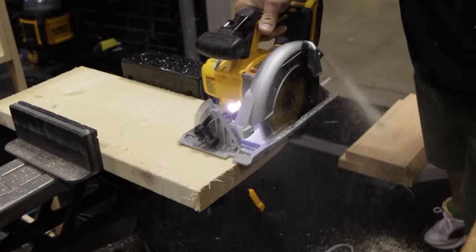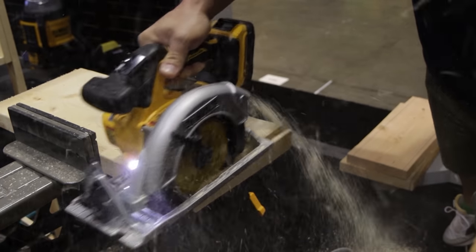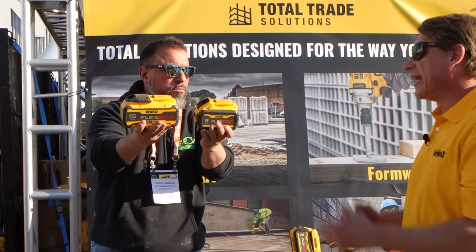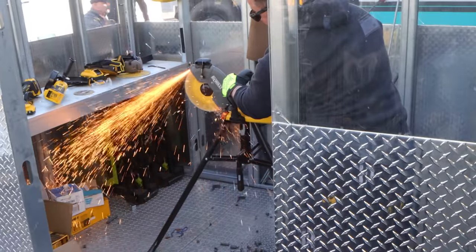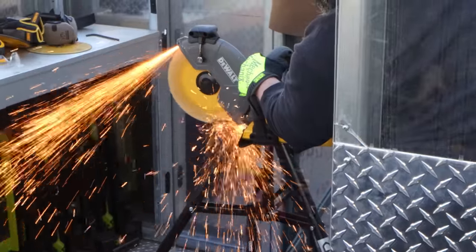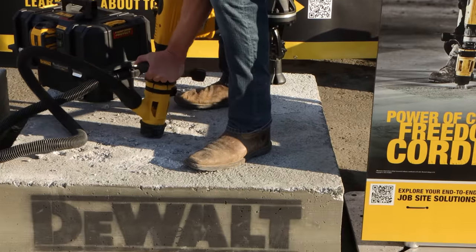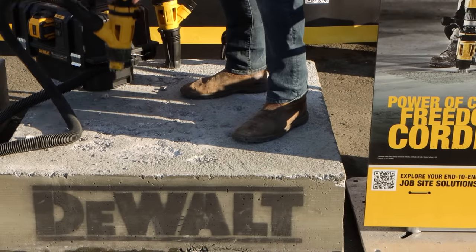This is a 1.7 amp hour battery. It's been leaked by other great tool YouTubers that there's actually a Power Stack 5 amp hour battery in the works. In addition to these Power Stack batteries, they have what are called FlexVolt batteries that operate in a 20-volt and 60-volt capacity. You're able to use that FlexVolt platform to power things like breakers, miter saws, table saws — high amp draw. Higher voltages make for a very efficient battery platform. They've been doing so much recently — I want to continue to keep my eye on them moving through 2022 and into 2023.